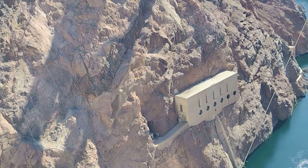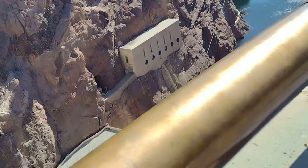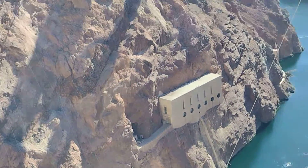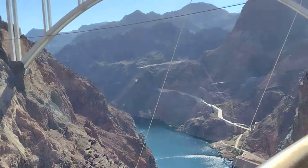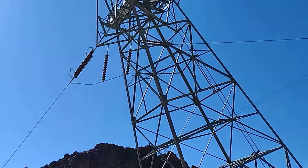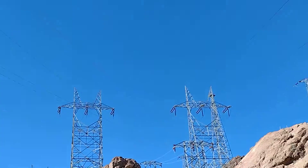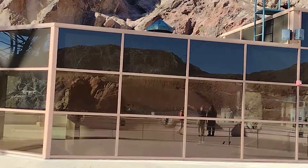What is that building on the side? Another building on the side here — it is explained on the drawing. Welcome to the observation deck overlooking the world-famous Hoover Dam. From here, you get a spectacular panoramic view of Lake...